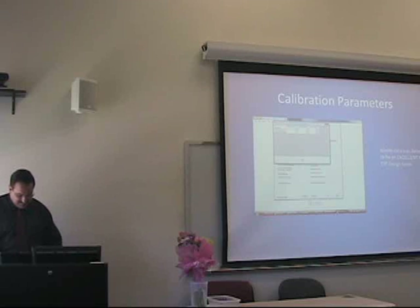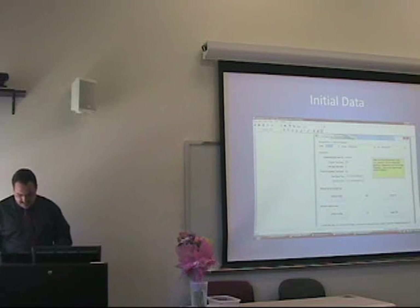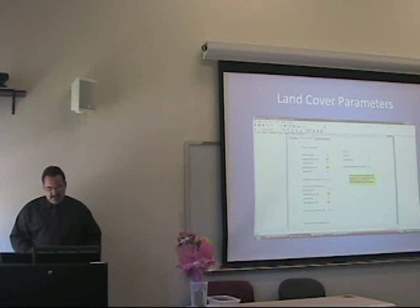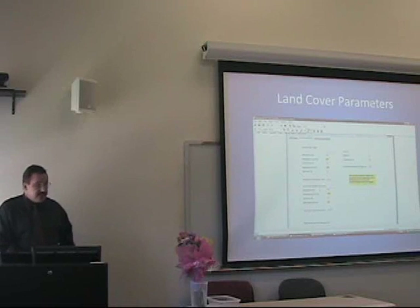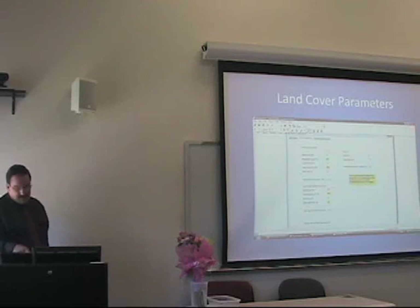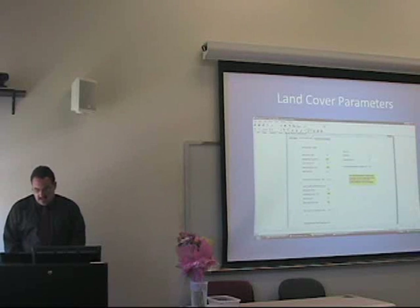I ran scenarios of 5%, 15%, 25%, and 50% reductions or additions on these parameters — a reduction on the impervious cover and an addition on the herbaceous cover. I chose that only because I didn't think we were going to be adding trees all that much to the area. Let me go right to the iTree program.